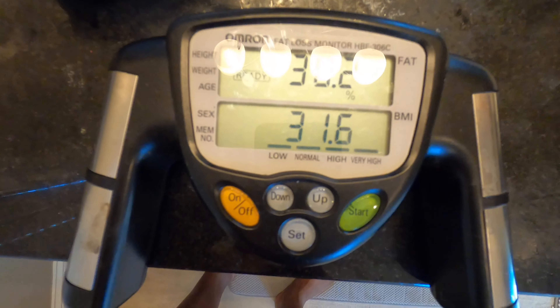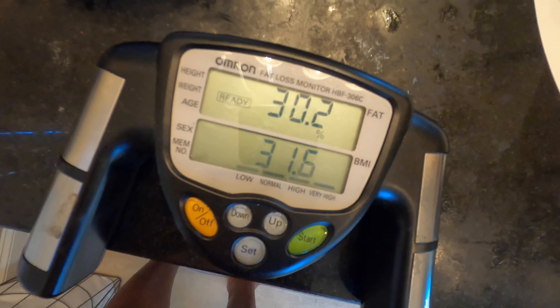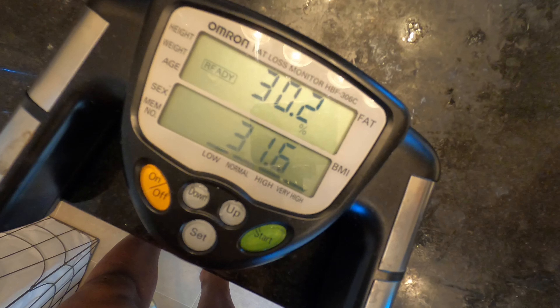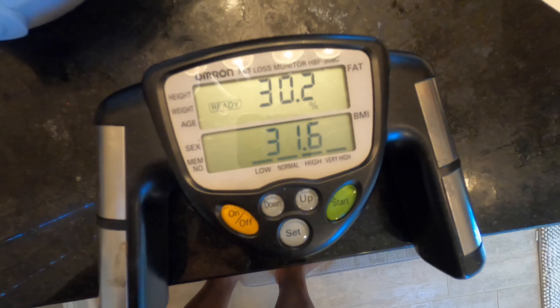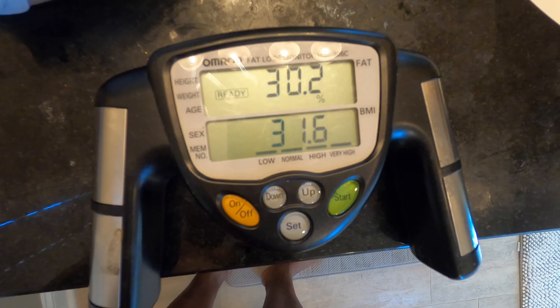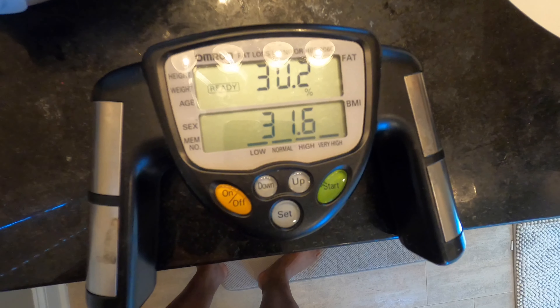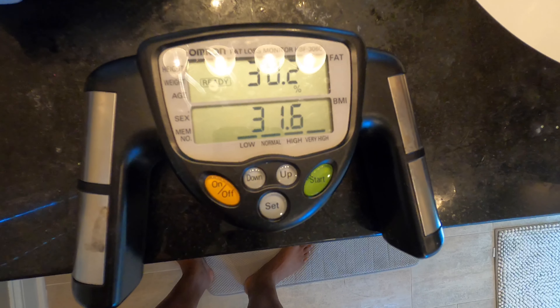Here's the readout from my Armor On. I've come up quite a bit, which is surprising when my weight's down. I'll average it — it looks like I'm still right about 30.5% body fat. So let's compare this to my new scale now.